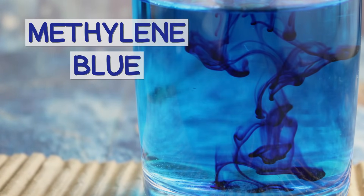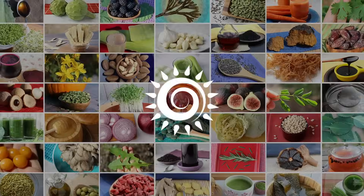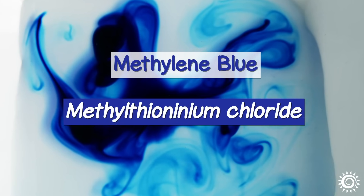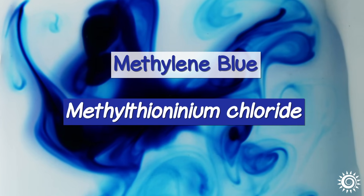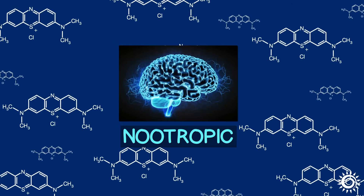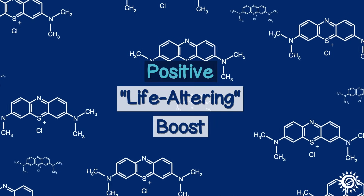What is methylene blue? Is it healthy? Do we take it? Methylene blue, also known as methylthioninium chloride, is a substance that has been taking the biohacking community by storm. Especially in the last year or so, it's been promoted by countless longevity enthusiasts as the latest and greatest nootropic, claimed to give your mitochondria and mood a positive, life-altering boost.